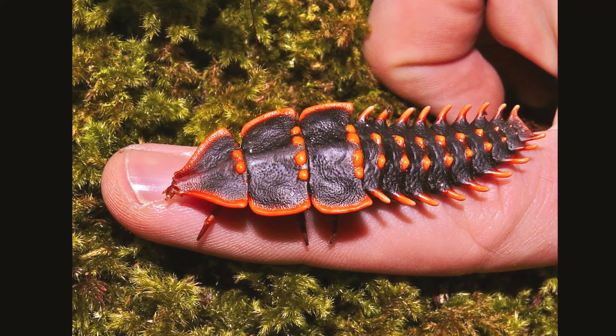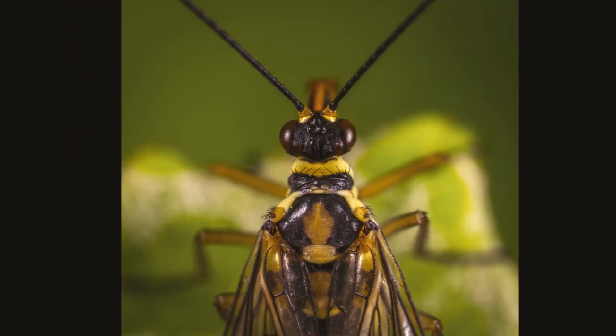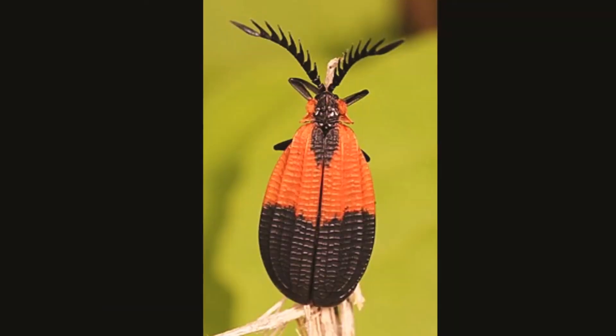Then an adult emerges. The adults feed either on plant juices or on other insects, and can be easily seen as they fly slowly between plants or crawl on flowers.